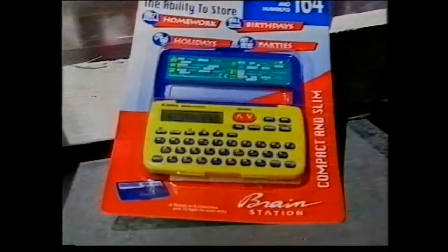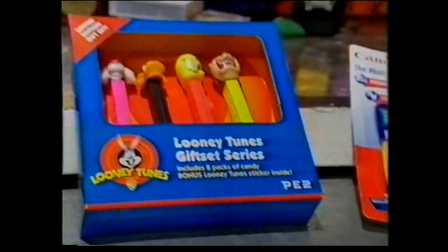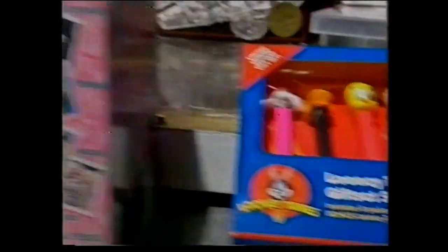Get a whole lot more out of Lifesaver Holes from Lifesavers. Store important numbers on this Brain Station from Canon. A yummy Pez gift set from J&H, a cute Puppy Dogs toy, a Bigger String of Hit CDs, and a Telstra AFL phone card.